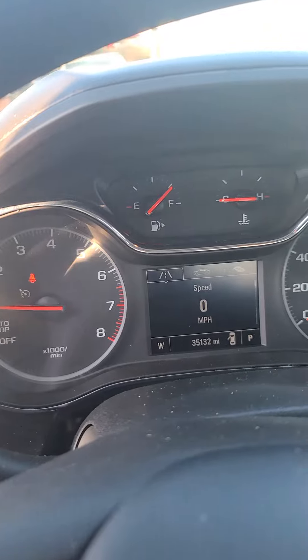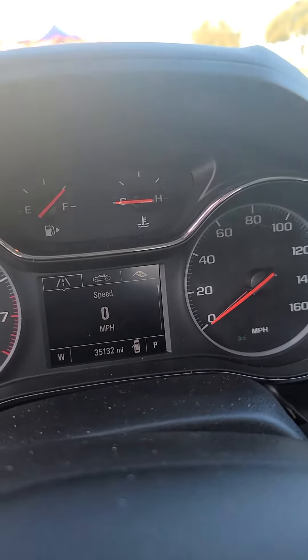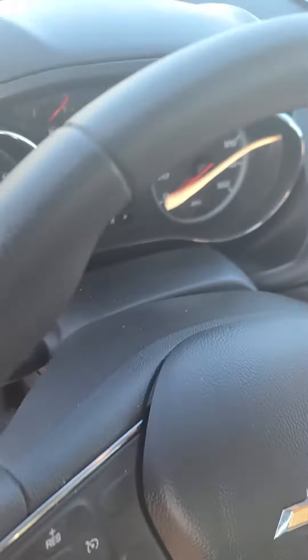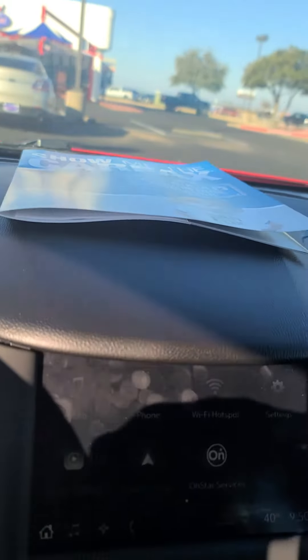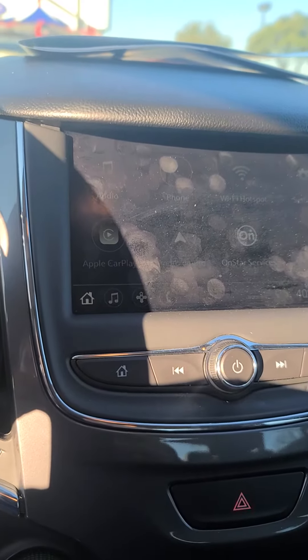There's a shot of the control panel on the dashboard. This vehicle does have 35,132 miles on it, which qualifies it for our lifetime powertrain warranty. If you have any questions about that powertrain warranty, I'd be more than happy to help. We do have a Carfax report available as well as repair orders for everything that we've done to get the car ready for our lot.